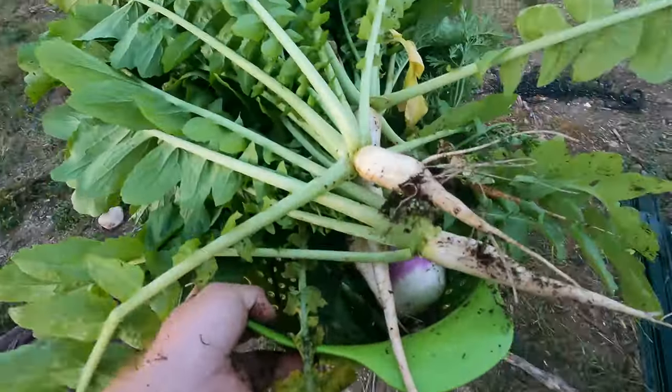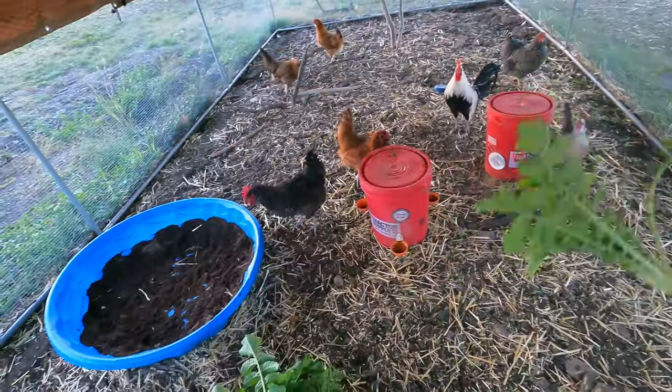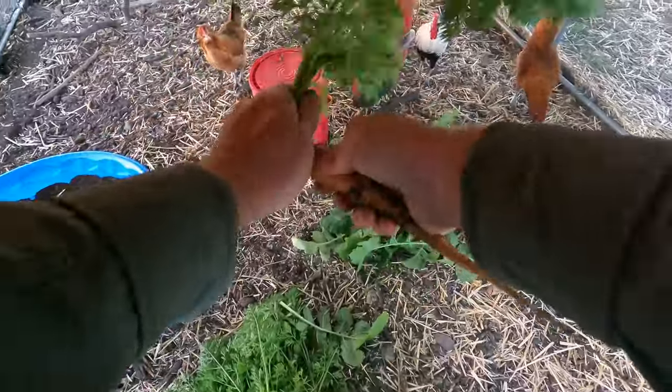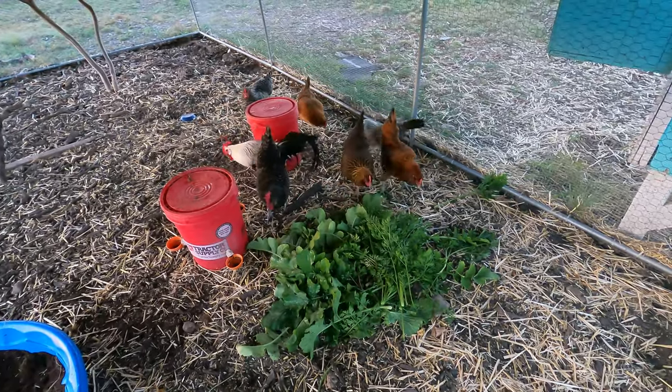Let's go ahead and get the tops off and feed them to the chickens. I just break the tops off and toss them in — chickens love it. They like the carrot tops too. Nice feast for the chickens.